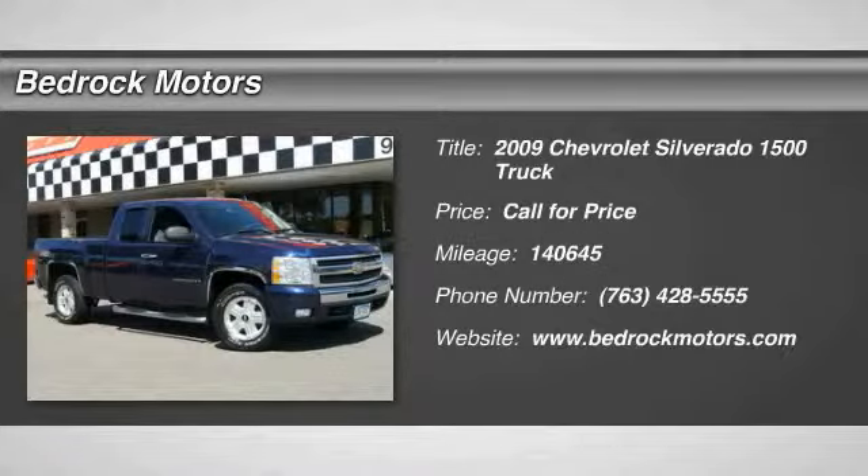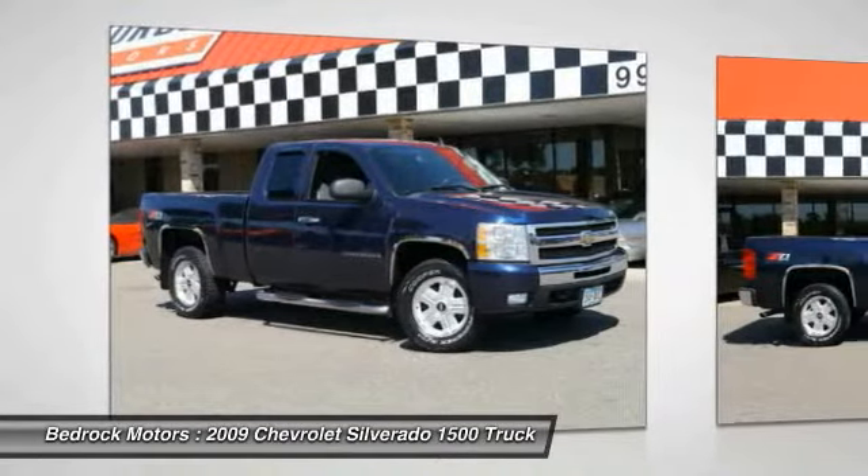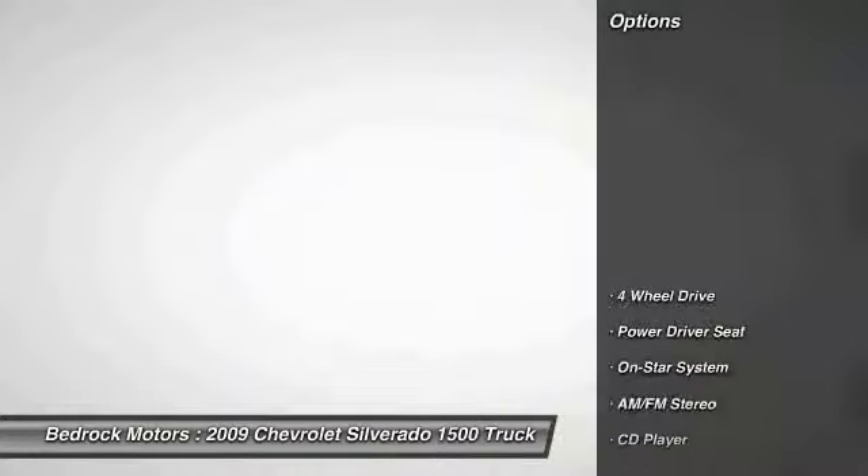The 2009 Silverado 1500. The Chevy Silverado 1500 has the lowest cost of ownership of any full-size pickup. This vehicle has less than 145,000 miles. Here are some of this vehicle's great options.